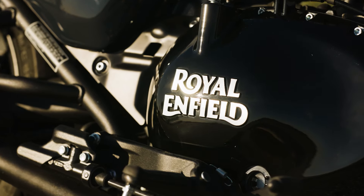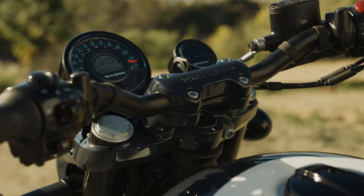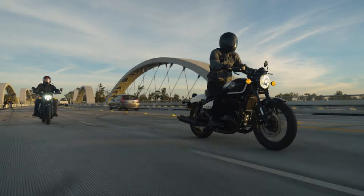Royal Enfield is synonymous with customization. It's all metal composition, purity of purpose and simplicity of construction, making it the perfect canvas for personalization.